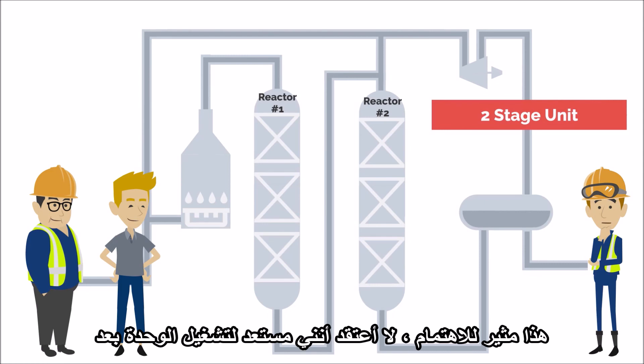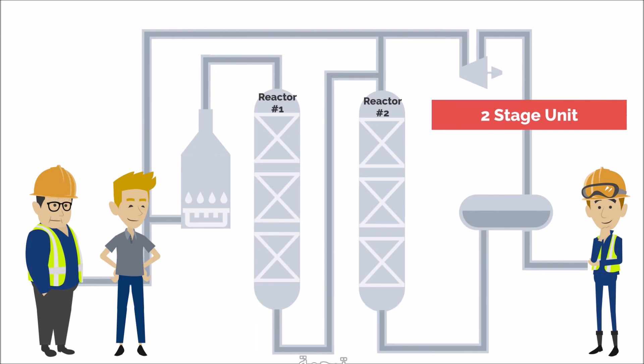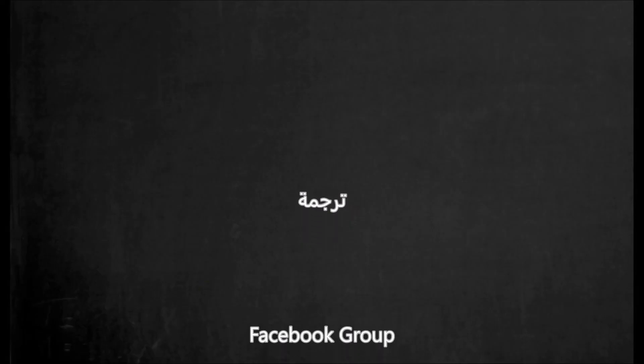Interesting. I don't think I'm ready to operate the unit yet, though. No, there's a lot to learn. You need to understand some of the hazards associated with this process as well. It might be valuable for you to sit through part of the HAZOP next week. Thanks for watching.